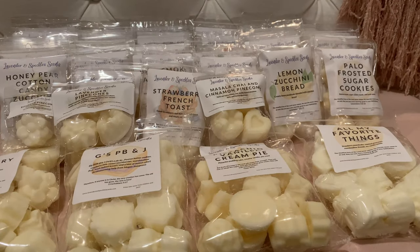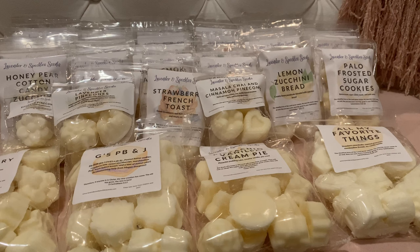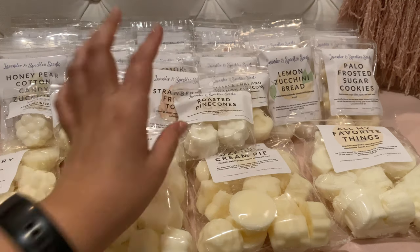Here's her Roasted Pine Cones just on its own, so I can see how that smells solo. It's good — sometimes roasted pine cones can be a little too cologne-y from other vendors, but hers is creamy and delicious. It's just roasty and like pine — really really good.